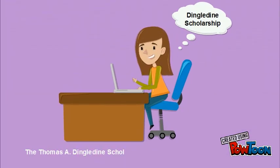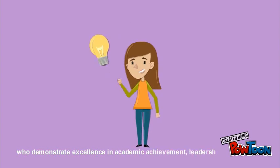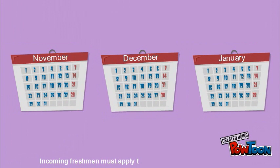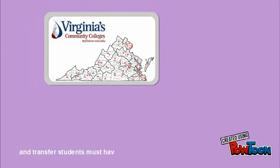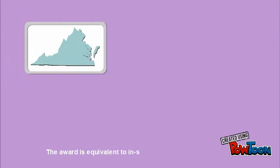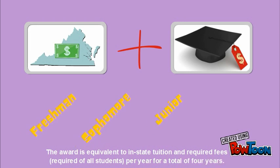The Thomas A. Dingledean Scholarship is for incoming freshmen and transfer students who demonstrate excellence in academic achievement, leadership, and community service. Incoming freshmen must apply through the early action process, and transfer students must have graduated from a Virginia community college. However, Virginia residency is not a requirement. The award is equivalent to in-state tuition and required fees, required of all students, per year for a total of four years.